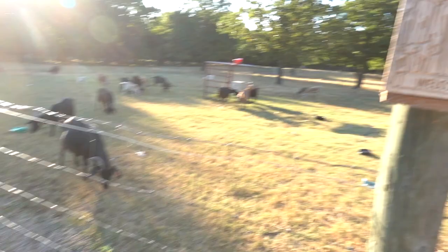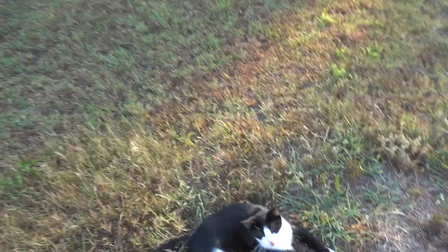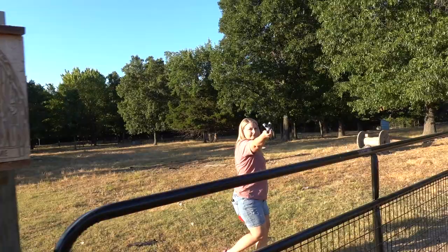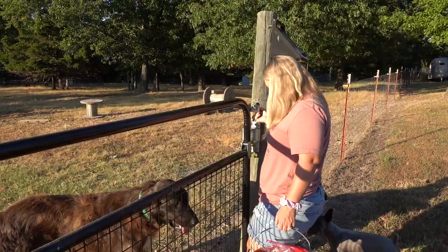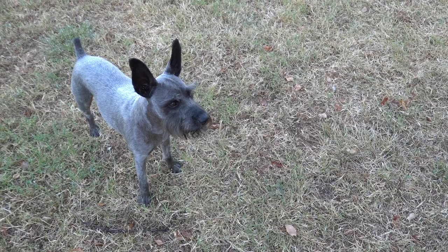Mr. Smeagle has been bothering my eastern bluebirds. This is one of my eastern bluebird houses — it had babies in it and Mr. Smeagle was trying to catch them. You don't need birds right now — you've got tons of frogs, lizards, and rats. Cora can stick her head through the fence, so a lot of times she drags things in. What do you think, Sheriff? Your deputy being naughty chasing little innocent birds.